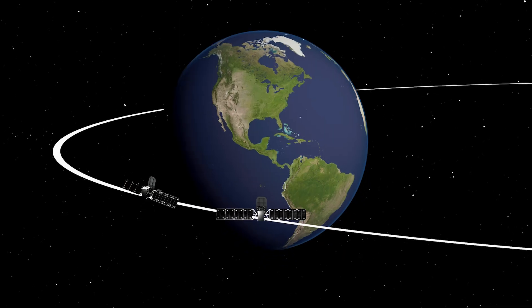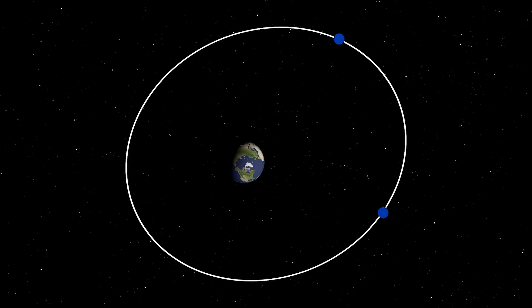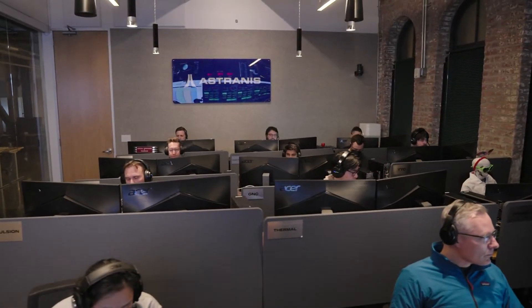Our Block II satellites traveled over 50 million kilometers from where they were dropped off by the rocket to their orbital slots. They've traversed extreme radiation and been commanded by ground sites all over the world.